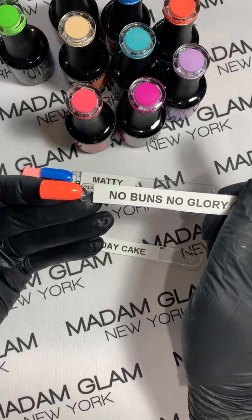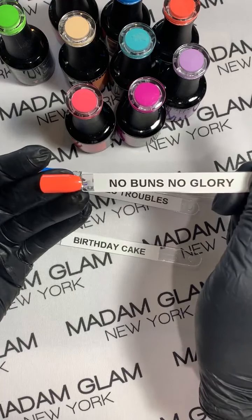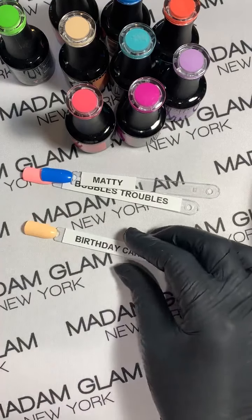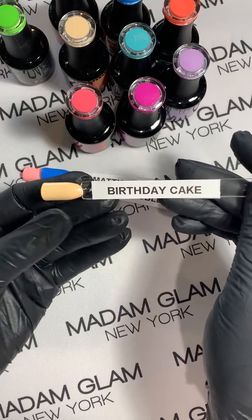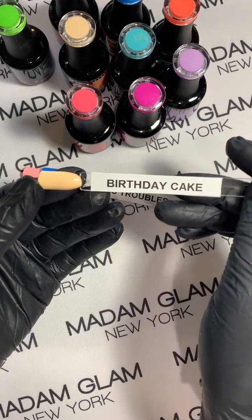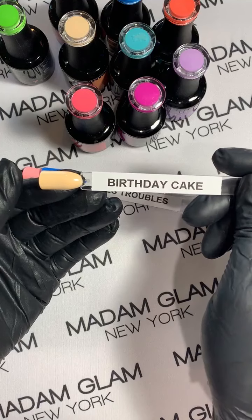No Buns No Glory is a little bit darker than Kiss on the Cheek if you're lucky enough to own that one, but it is super pretty. This one is Birthday Cake — happy birthday Madam Glam — and this is a creamy peachy color. It's showing up a little yellow on camera but there is a tint of yellow in it; it's a nice neutral color.